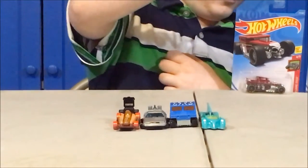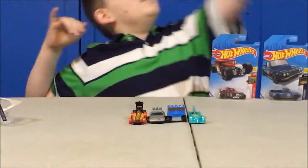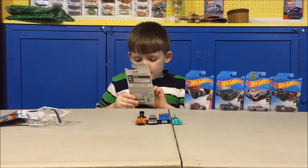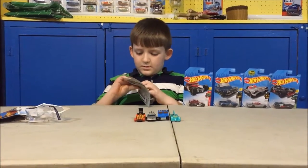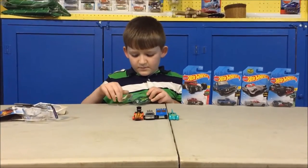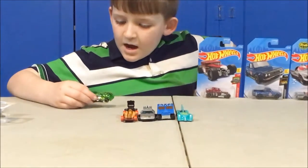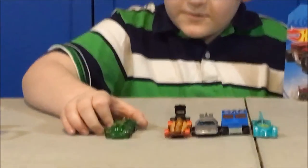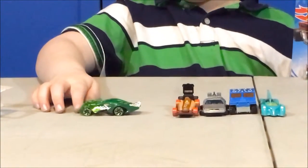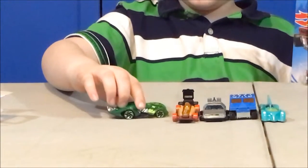Next we go to — I believe this is from outer space. And it's not a treasure hunt — all the other ones are not treasure hunts. Here's the front. Here's the side. Here's the back. And here is the other side.